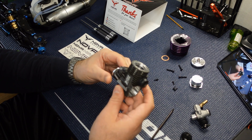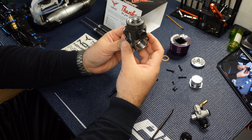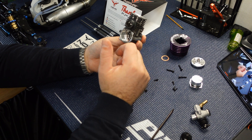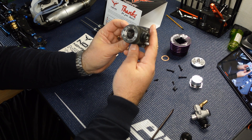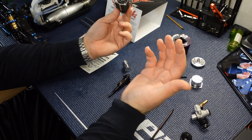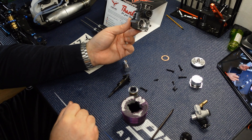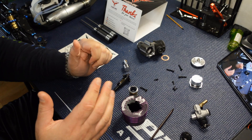Again, the price point is great — $275 for this, I think that's a good deal. The most important thing now is to see how it runs. We'll have to break it in and throw it on one of the truggies and take it to the track. I don't see any problems arising — they know what they're doing, they've been doing it for many years. So it's time to put it back together and see how it does.